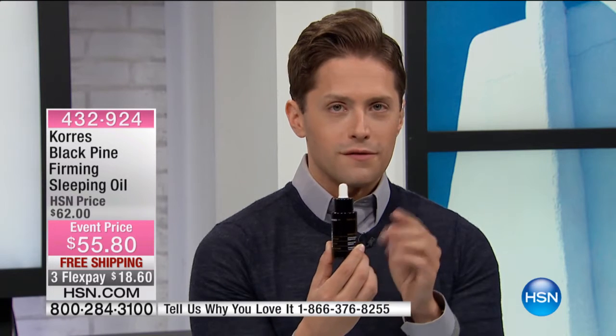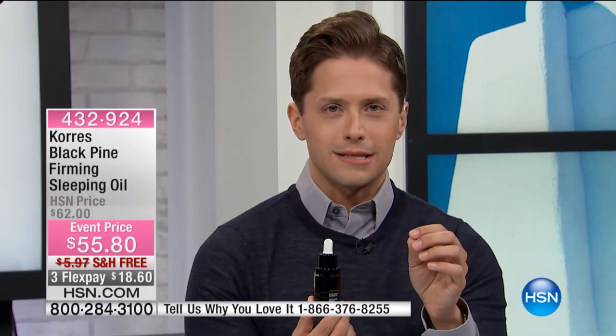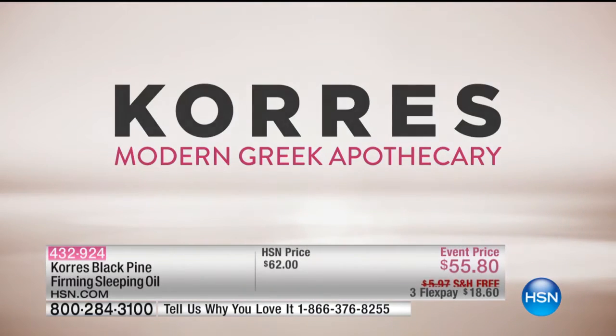Black Pine Firming Sleeping Oil is a revolutionary beauty booster. There's not a lot of changes and innovations in the world of beauty, but the Cora's Black Pine Firming Sleeping Oil is one of them. You press it into your skin, you go to bed, and you look forward to waking up and seeing the results that are possible. We have an amazing animation that truly helps you understand what Black Pine can do for you and how it works.